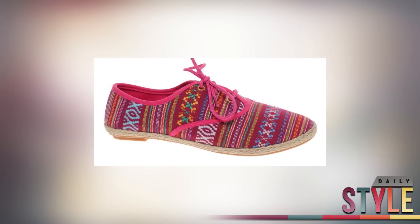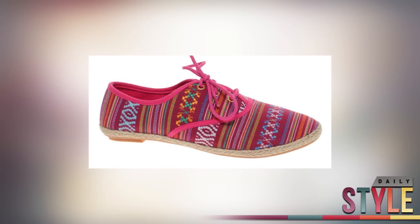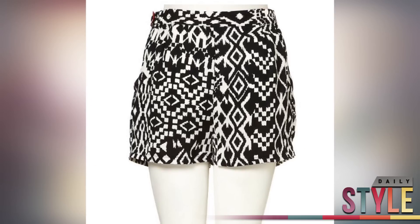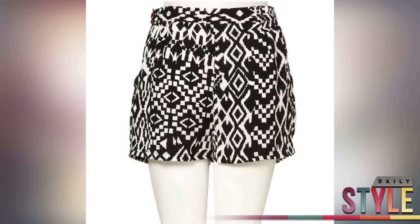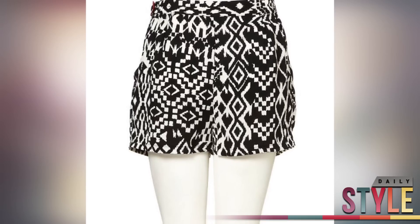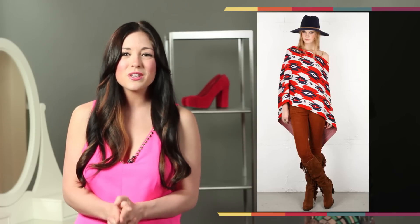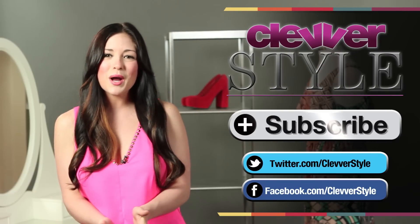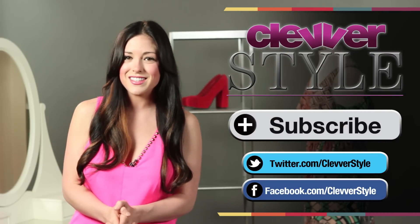They are super budget-friendly and will create a great pop of fun with a neutral outfit. For an extra summery look, do something like these Aztec printed shorts from Topshop for $60. They're pretty neutral so you won't stick out, but you'll definitely get noticed. Make sure you tweet us pics of your Cinco de Mayo outfits to Clevver Style, and click that subscribe button for more outfit ideas.